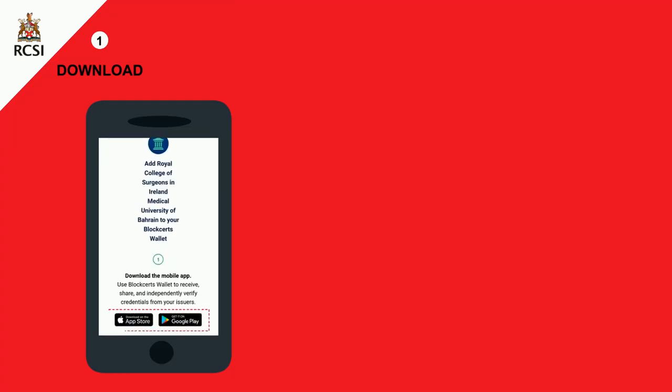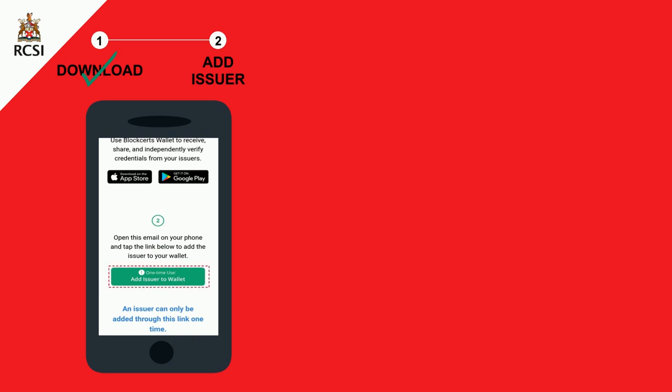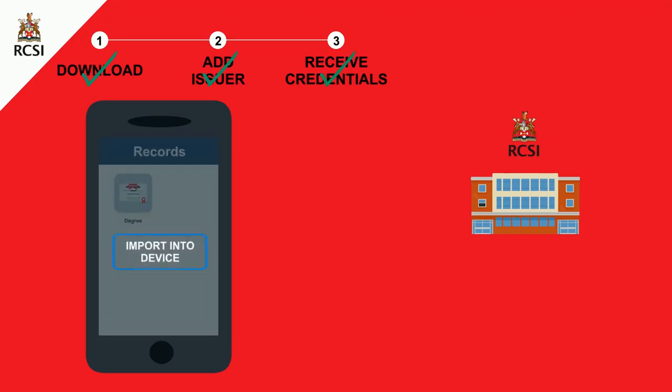First, you will receive an invitation from your institution to download the application on your mobile device. Next, use the invitation to add them as an issuer and send them your public key. Once connected, the institution will be able to provide you with your digital records and certifications through the blockchain. You will then be able to import them onto your device.